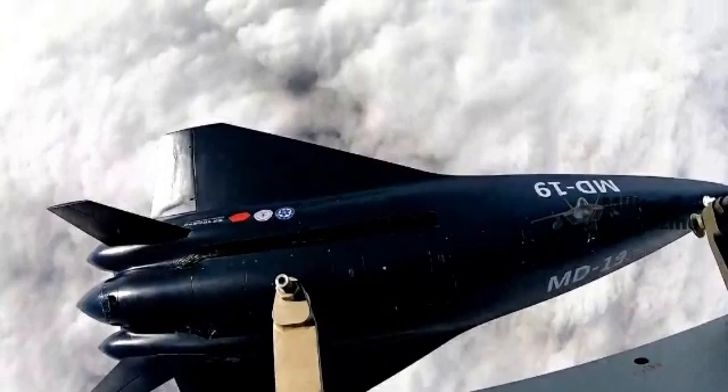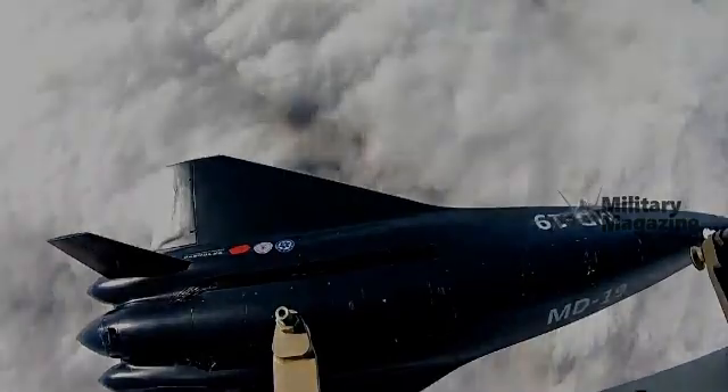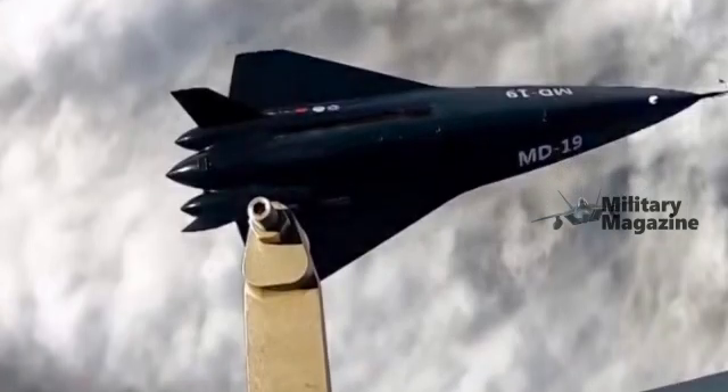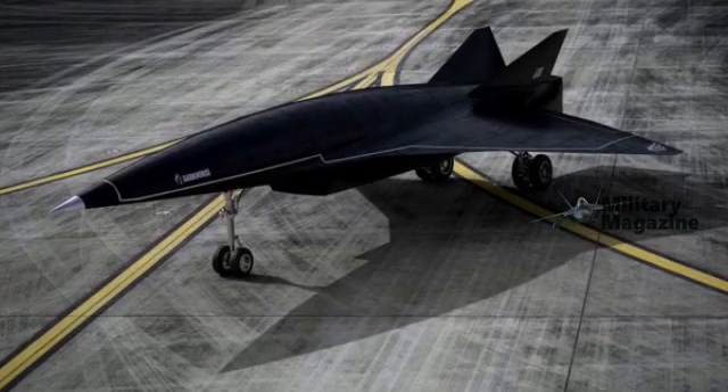For now, the MD-19 represents another major step forward for China's hypersonic program. With its reusable design and flexible deployment options, it highlights how quickly China is closing the gap and perhaps even setting new benchmarks in the hypersonic arms race.